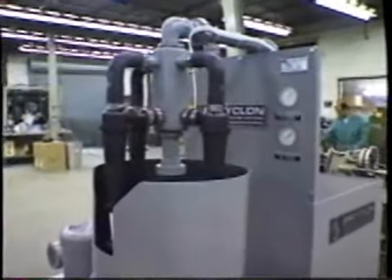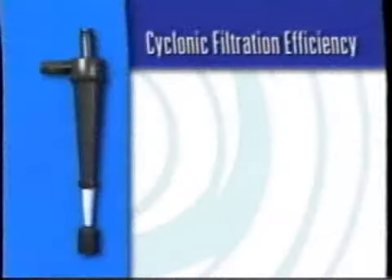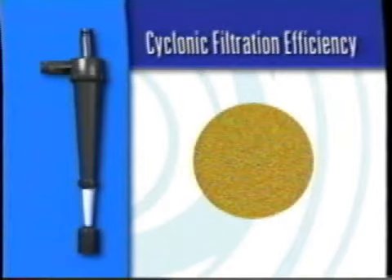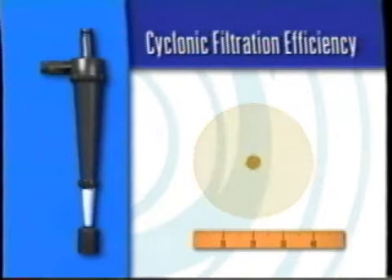The number of cyclones fitted on a system will vary depending on the flow rate you require. To grasp the efficiency of cyclonic filtration, consider a grain of sand. The size of this grain is approximately 40 microns. Cyclonic filtration is capable of removing particles 8 to 13 times smaller than this grain of sand. And remember, no filter media is needed, only cyclonic force.